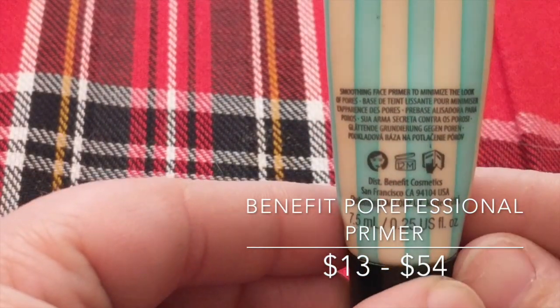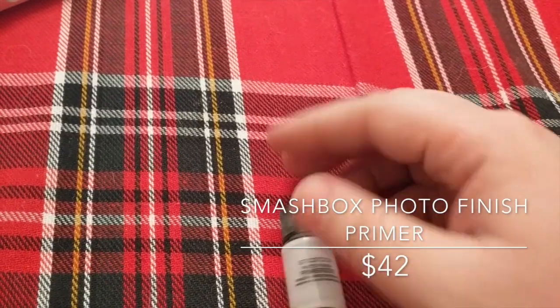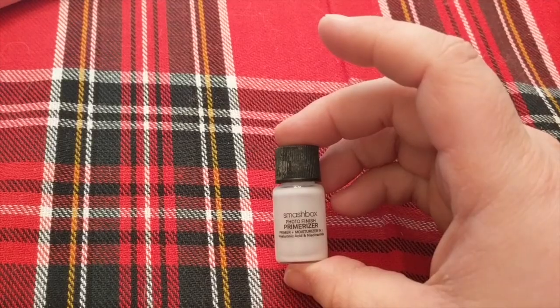So this is the Porefessional by Benefit Pore Primer — I've gotten it multiple times from Sephora Play or Ipsy. This is awesome and great. I also have the Smashbox Photofinish Primerizer, which is super liquidy because it has moisturizer and hyaluronic acid. It's $42 at Sephora. It's an okay primer, but I don't feel like it did anything — it was supposed to be moisturizing but I didn't feel like it was. Other people probably love this; it just wasn't working for me.